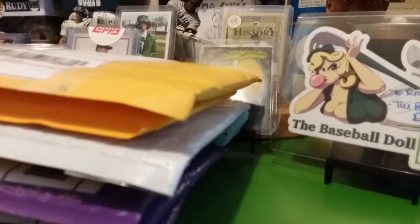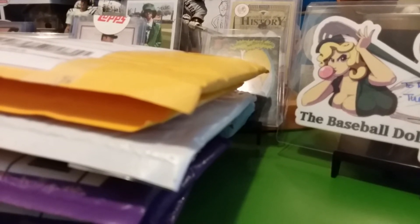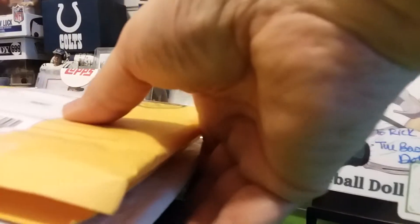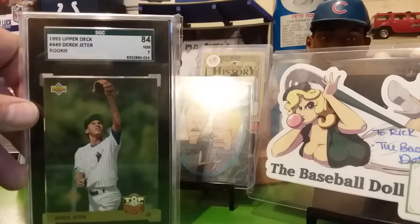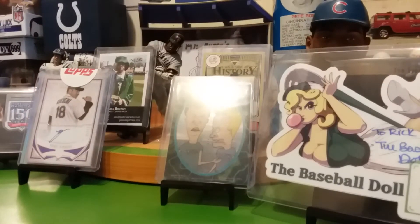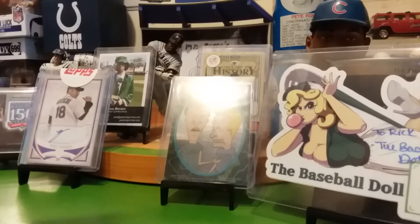Hello YouTube, back for another video. This is gonna be a seven-package Derek Jeter mailday. I picked up these seven slabs recently. First one — paid five dollars for this one at SGC. It's a 93 Upper Deck rookie top prospects, and it's a near mint 7.